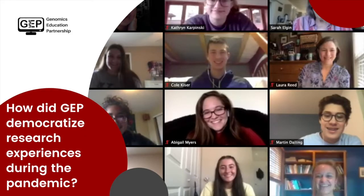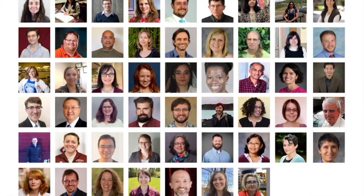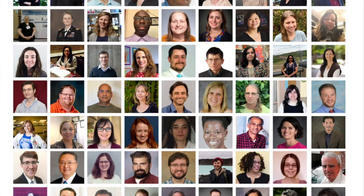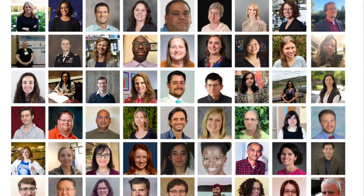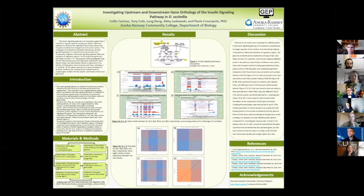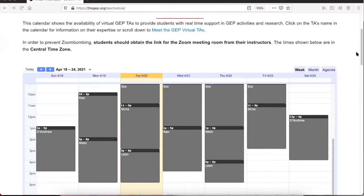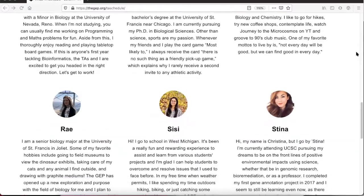To help biology faculty adapt to the abrupt transition to online teaching, GEP significantly increased the availability of new member trainings. Thus far in the pandemic, GEP has trained 70 new members — a 33% increase in our membership — each of which was paired with a mentor and regional node for additional support. Students were able to disseminate their research results at virtual GEP symposiums and national scientific conferences. GEP also developed a network of peer mentors to provide real-time support for GEP students seven days a week.